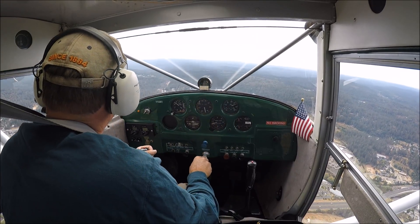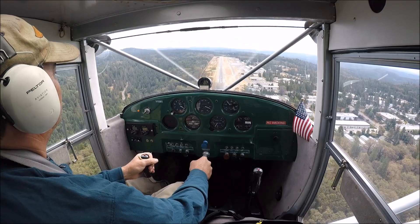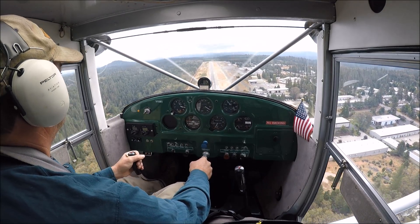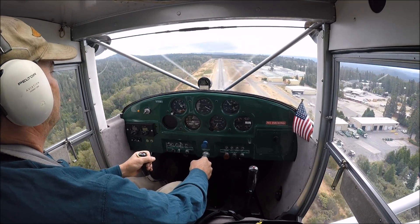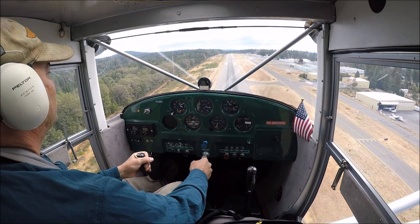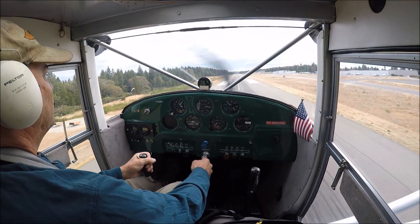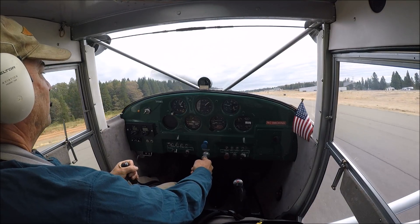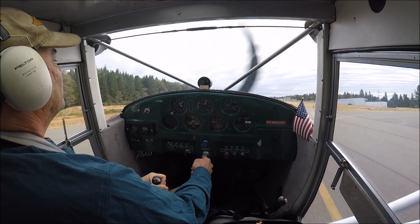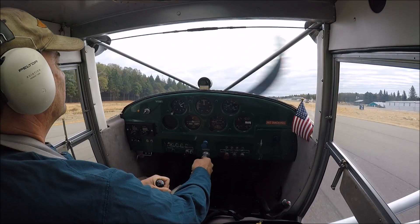By popular demand, a little crosswind landing experience in the mighty Luscombe — winds blowing out of the south about 8 to 12 knots. Landing on runway 7 to the east, the uphill runway, aiming for about the mid-field point to avoid the worst of the turbulence and the sinking downdrafts off the end of the runway. Keep the upwind wing — the right wing in this case — down into the wind. Keep it straight with left rudder.